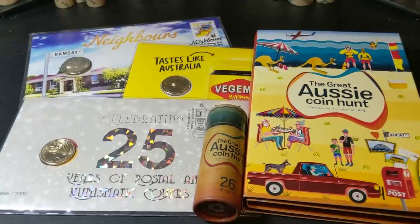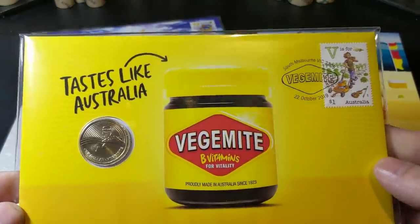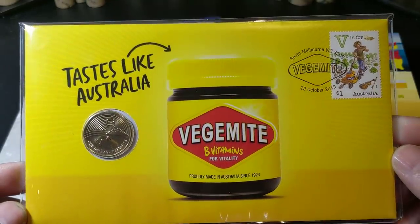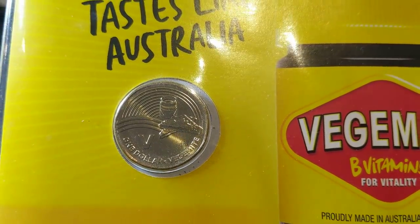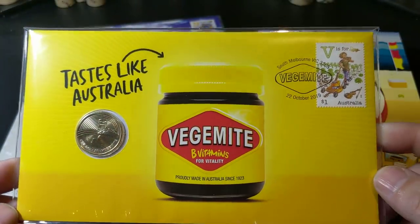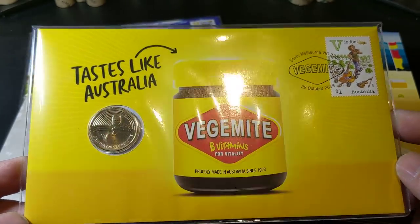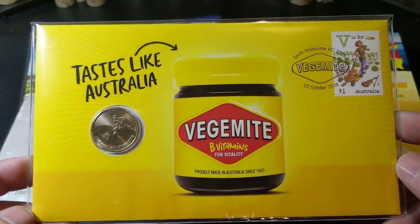So let's keep going with what we've got in front of us here. There were three different PNCs essentially put out at the time. We've got the Vegemite one here — I love the design of this, it's such an Aussie brand. Obviously it is on the coin there, so V for Vegemite. These particular PNCs have a limited run. We don't know what the mintage is as of yet, but we will talk about that in a moment.